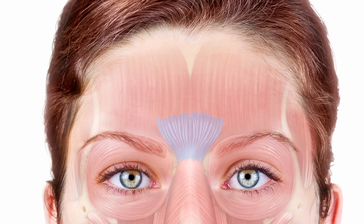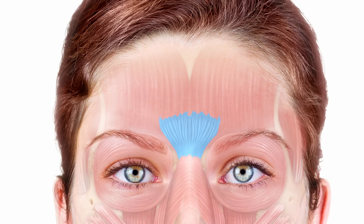The next muscle is the procerus muscle. This is part of the corrugator complex or the glabella complex, and this muscle pulls down — it pulls the forehead downwards and creates a horizontal line on your nose. The most common reason to treat it in isolation is to help get rid of that line across the nose, and it's sometimes used as part of a non-surgical rhinoplasty.